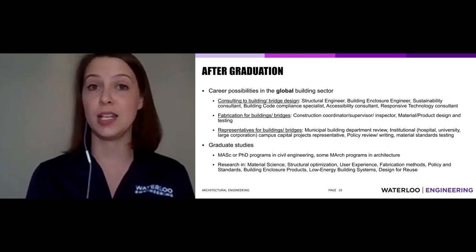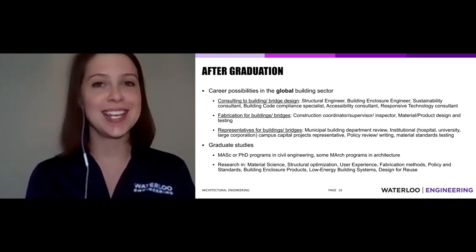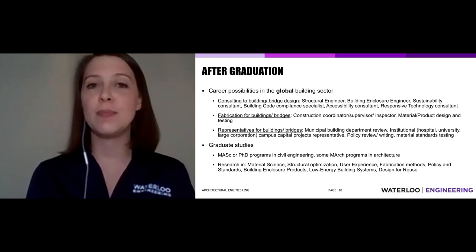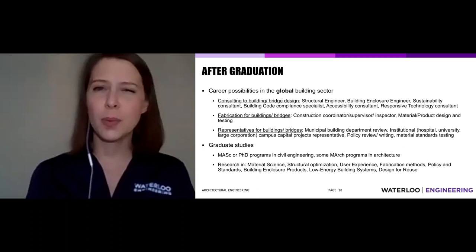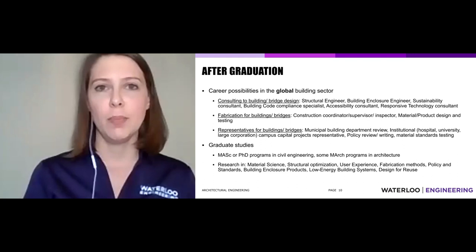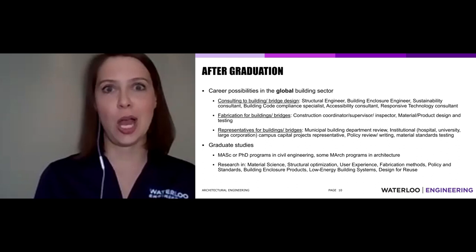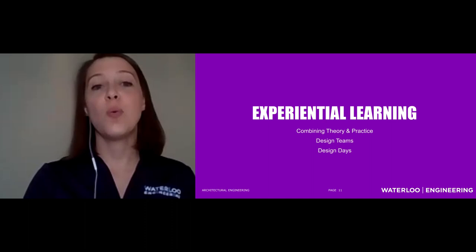If you don't go straight into your career after undergrad, you could pursue graduate studies at Waterloo or elsewhere — MASc or PhD programs in civil engineering, or a Masters of Architecture. Some programs in Canada accept graduates from our architectural engineering program. Research interests might include material science, new low-energy building systems, fabrication methods, or design for reuse — how to design a building that can adapt not just for today's use, but 50 years from now. How do you design a building that can become something entirely different? We want buildings that can adapt to the future.